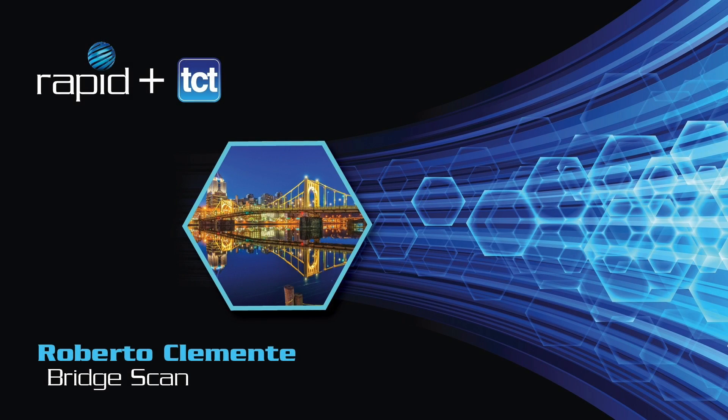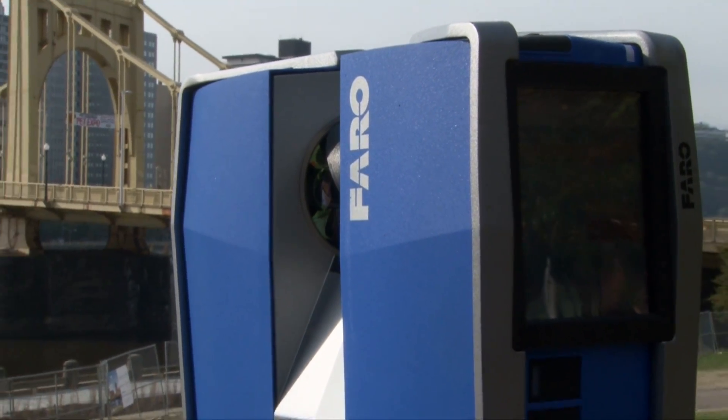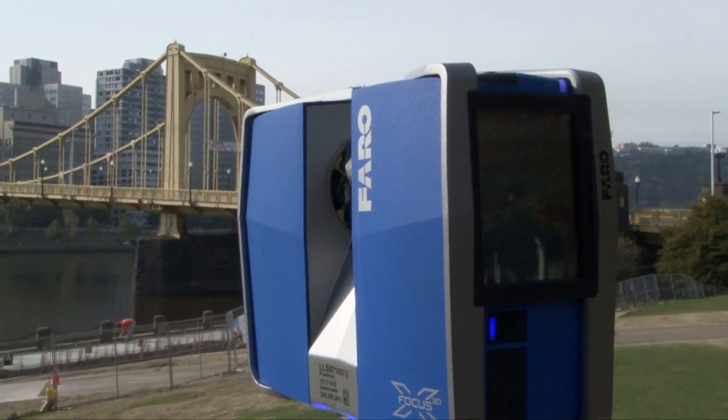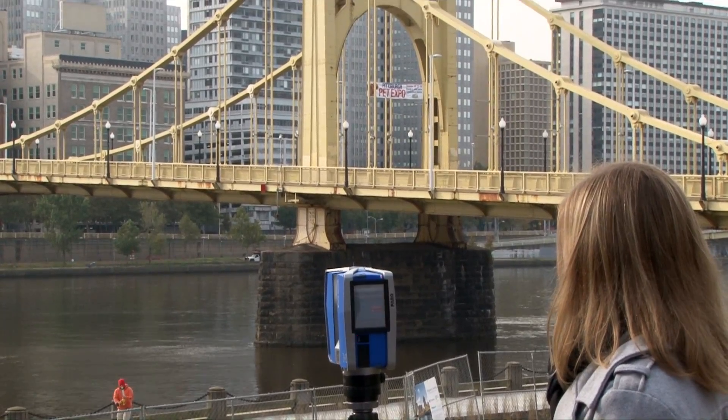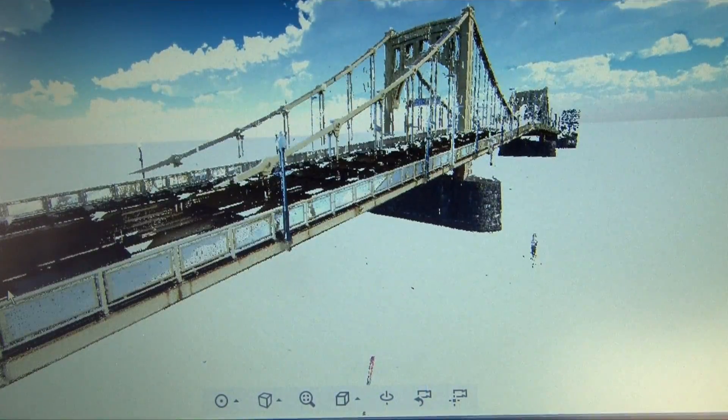You're here to witness and learn about the first ever 3D scan of the Roberto Clemente Bridge. Our Focus 3D scanner uses laser technology to capture up to 1 million points per second. Direct Dimensions will be converting the raw laser scan data that you saw being acquired by Pharo into a very accurate 3D model.